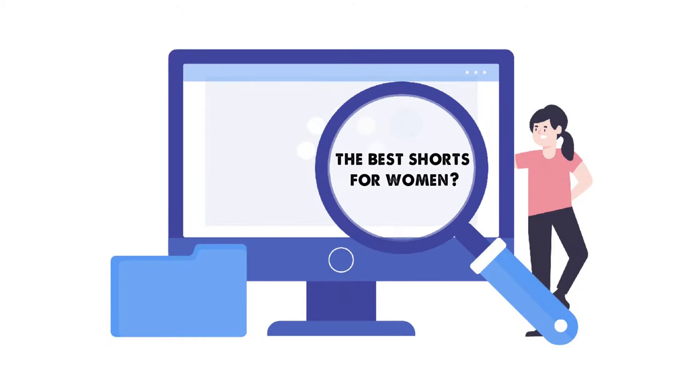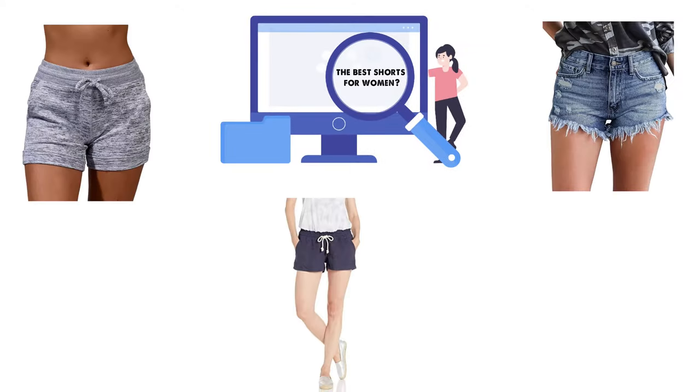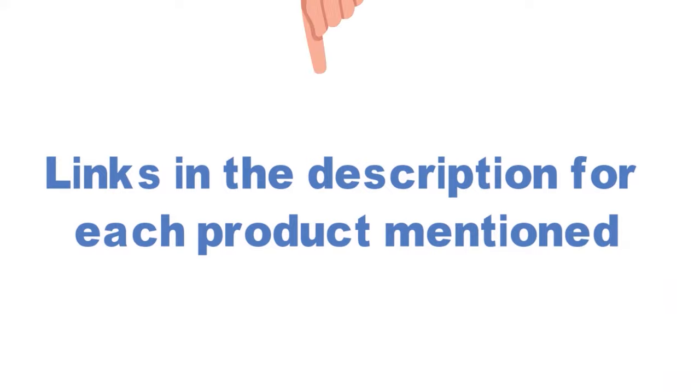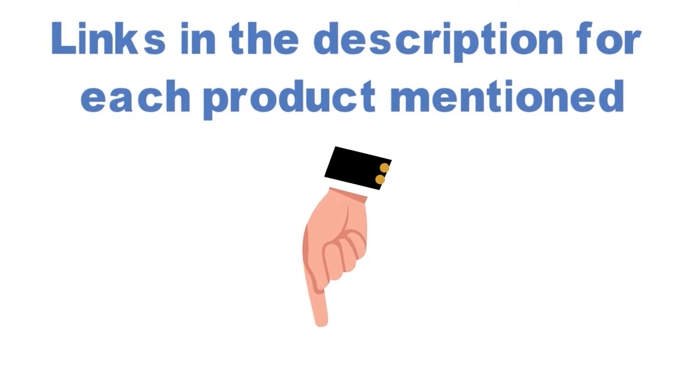Are you looking for the best shorts for women? In this video, we will look at some of the top shorts for women on the market. We've included links in the description for each product mentioned, so make sure you check those out to see which is in your budget range.